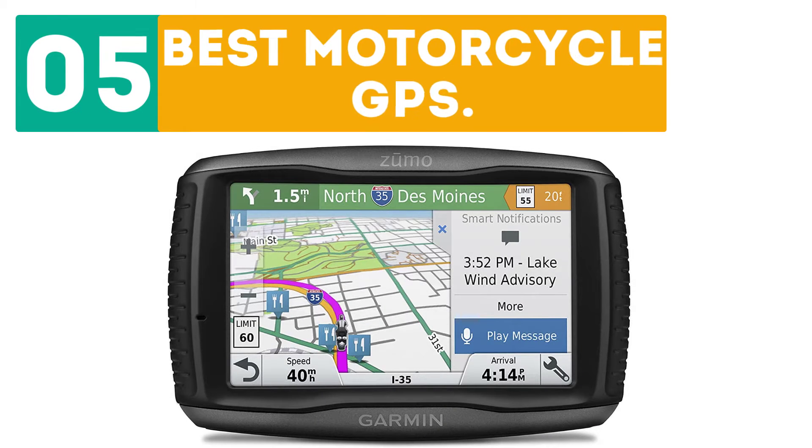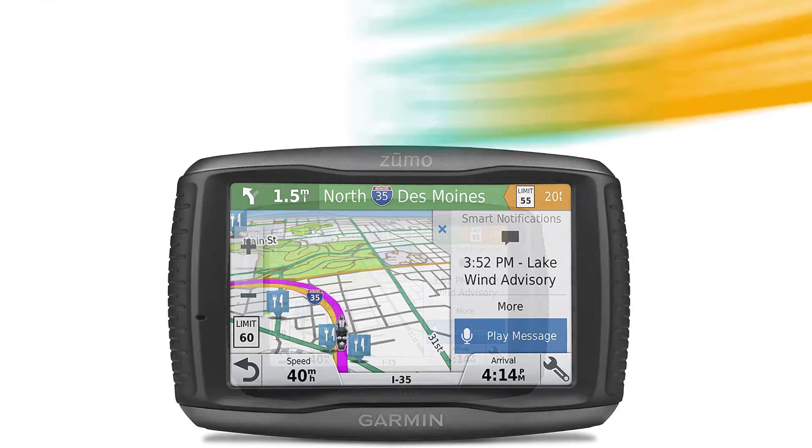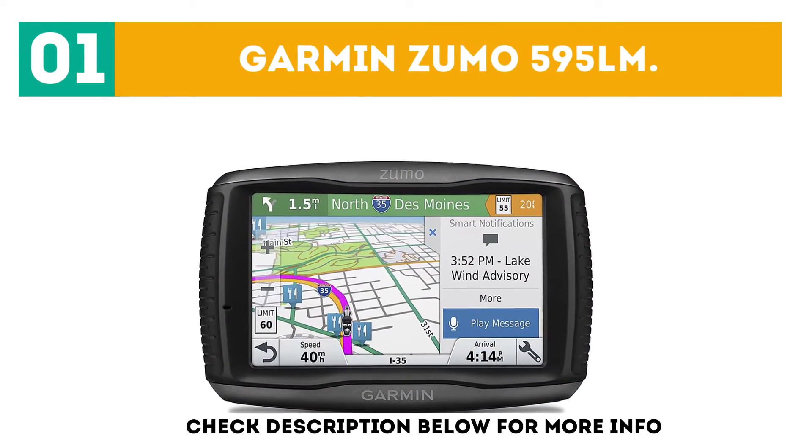Gabor presents the top 5 best motorcycle GPS. Let's get started with the list. Starting off at number 1: the Garmin Zumo 595 LM.